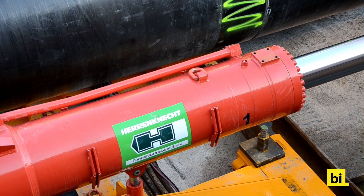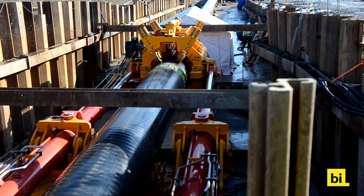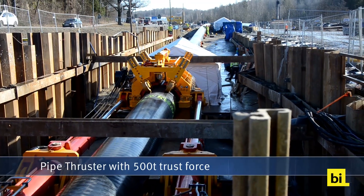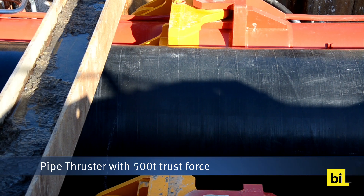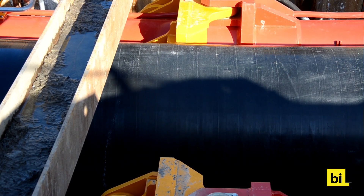PipeXpress is a semi-trenchless method developed by the German underground specialist Herrenknecht. It is composed of two elements. The first is the so-called pipe thruster, which pushes the pipe forward horizontally. In Sweden, a model with a thrust force of 500 tons was employed.